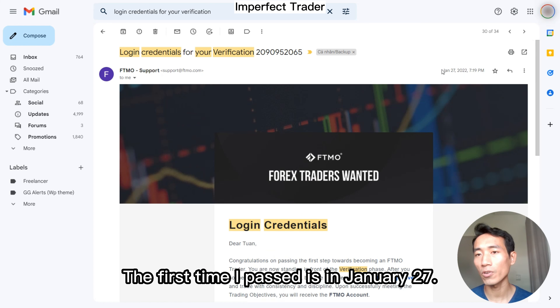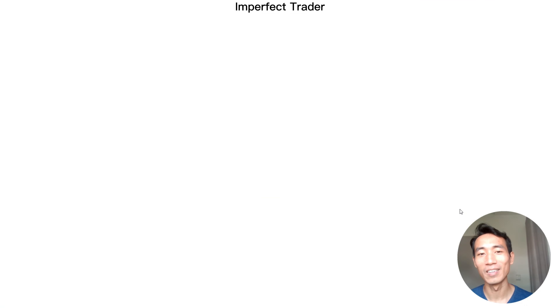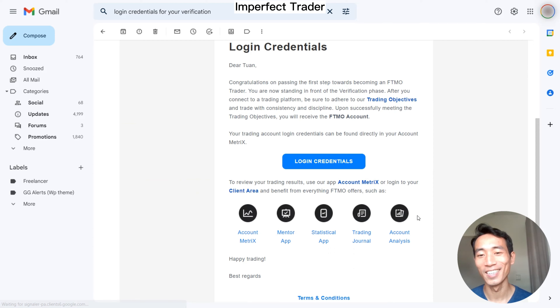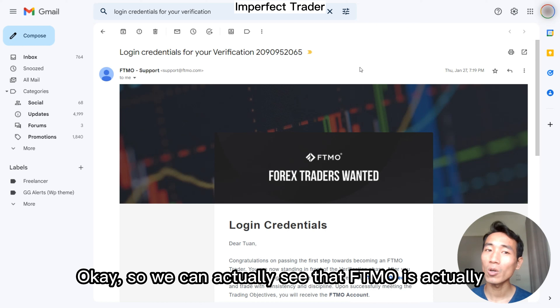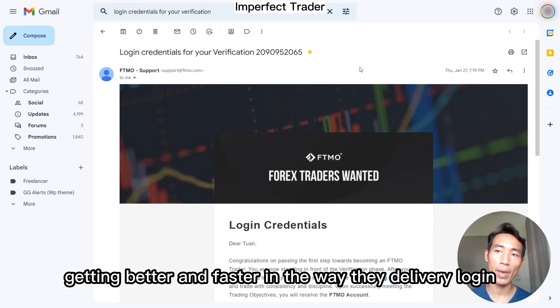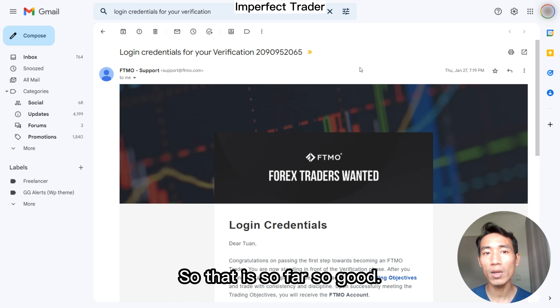The first time I passed was on January 27th — that was just one day. We can see that FTMO is actually getting better and faster in the way they deliver login information and in the way they manage their traders. So that is so far so good.